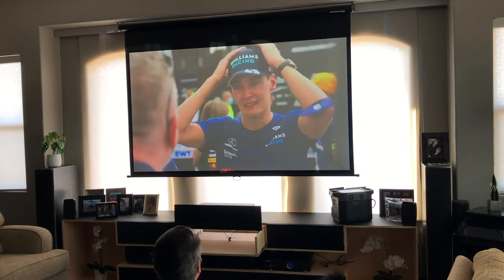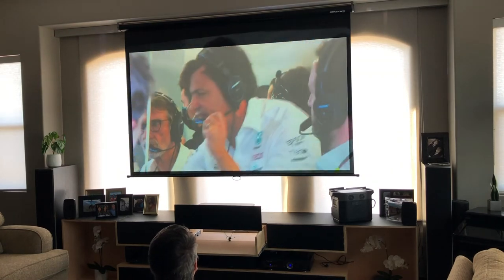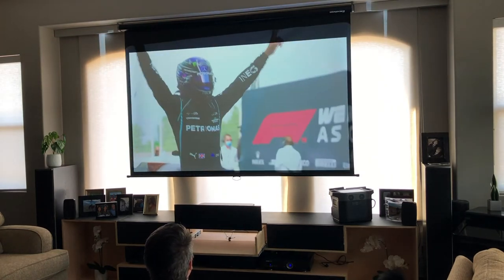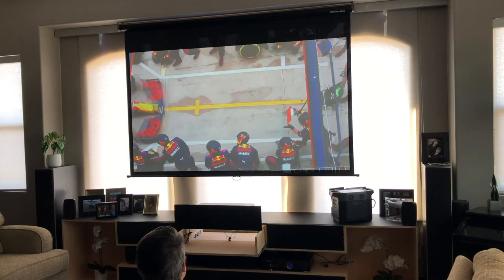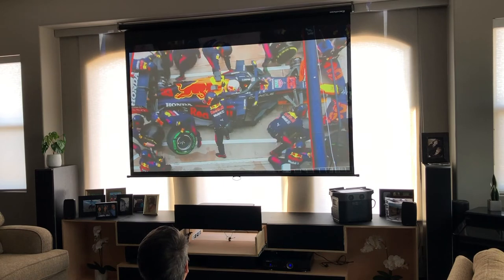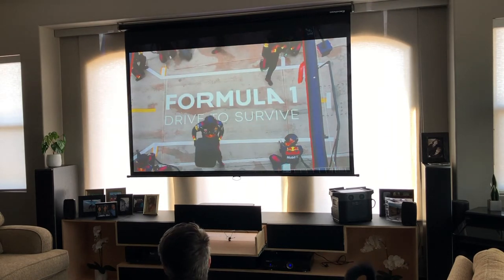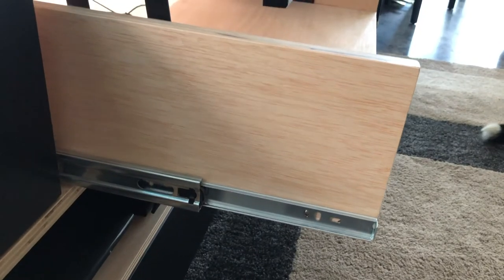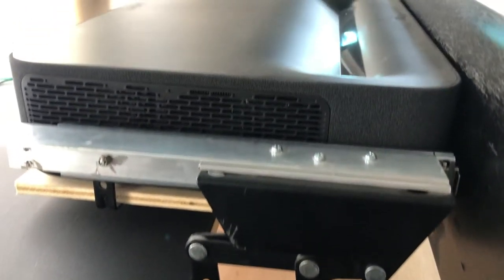We've been really happy with the system because we can put it away and hide it. I didn't get a dedicated home theater with a basement since we don't have one, but this has been working out really well. The kitchen's right behind here, so my wife and I can watch together if she's cooking and things like that.